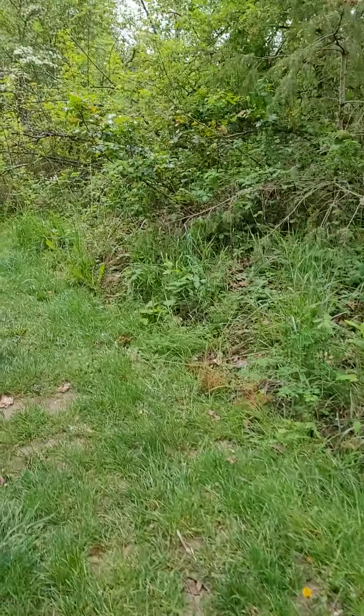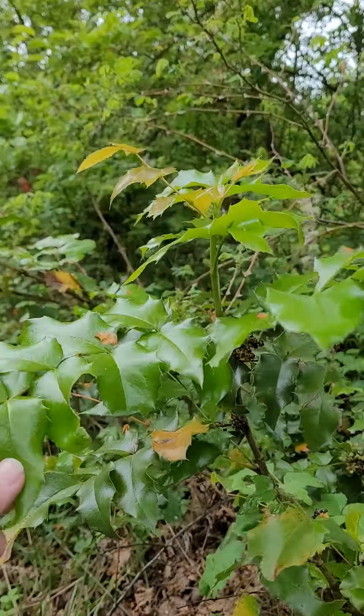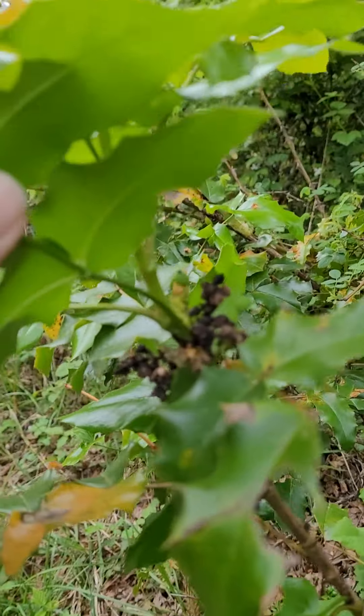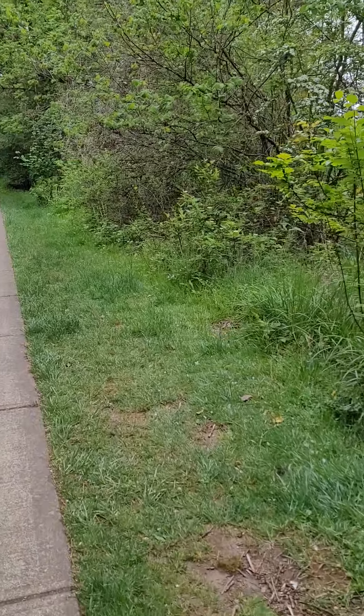We've got some Oregon grape, also known as mahonia — this is our state flower here in Oregon. This one is done blooming and it's starting to make some berries. I hear they're edible; I've never had them, but apparently very sour.